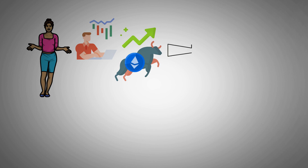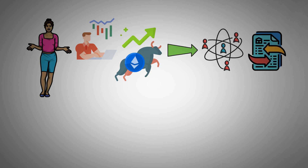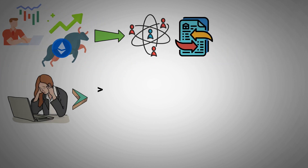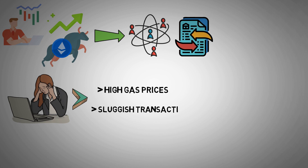It's not surprising that many cryptocurrency investors are bullish on Ethereum's long-term future, given its sizable ecosystem and daily amount of thousands of transactions. Unfortunately, there have been some bumps along the way, including high gas prices and sluggish transactions.